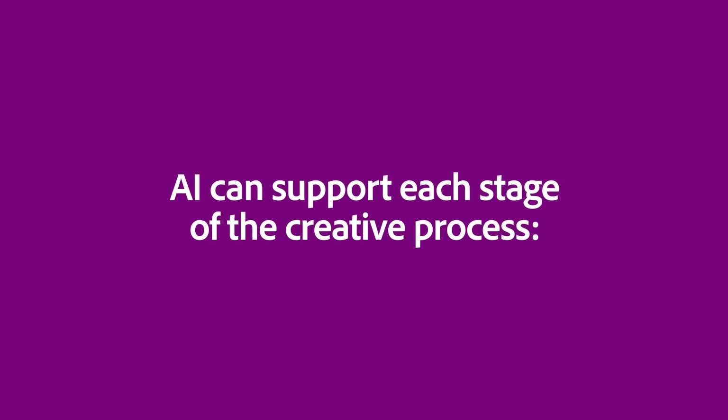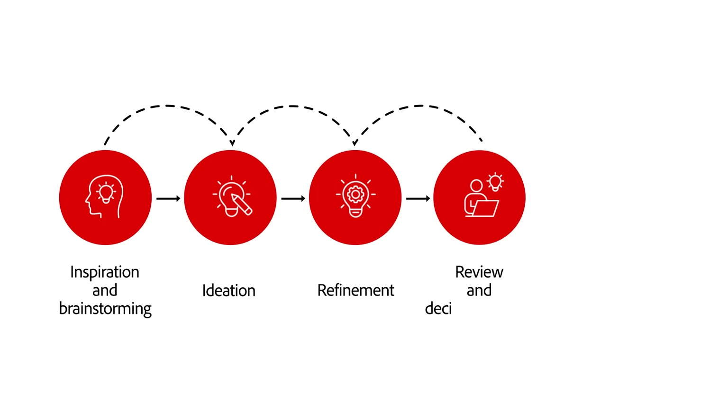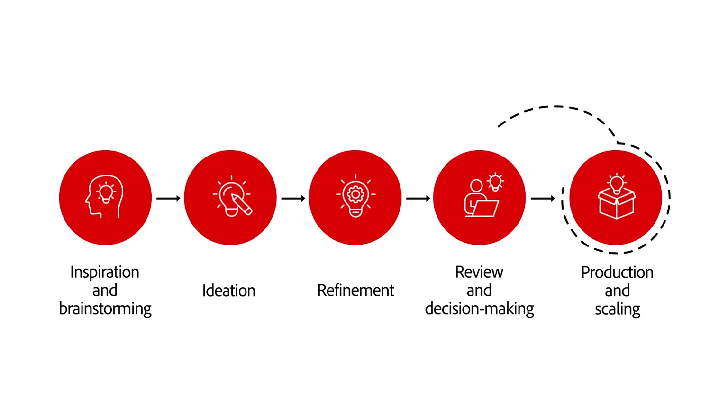So let's look at how AI can support each stage of the creative process: inspiration and brainstorming, ideation, refinement, review and decision making, and production and scaling. Each stage shapes the final outcome.